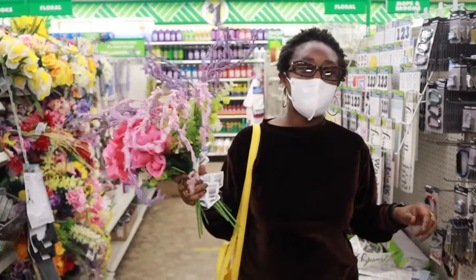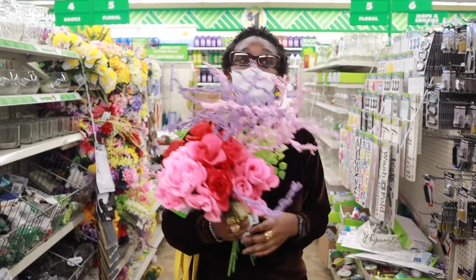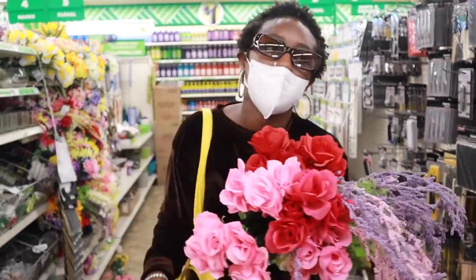I think I found all the flowers we're going to get from here. After this we're going to go to Michael's to see what they have and look at our options. I think we did good here. Michael's is no Dollar General — it's a little bit more pricey, but I could not be shopping for arts and supplies and not go to Michael's. How do you just skip out on going to Michael's?